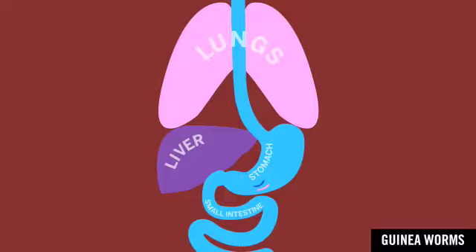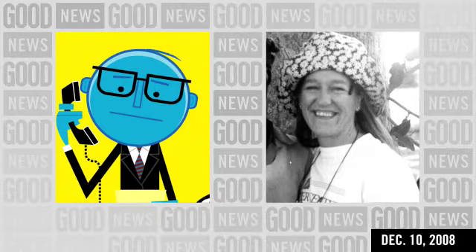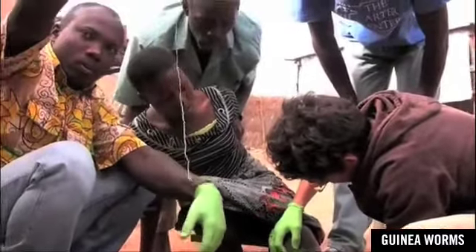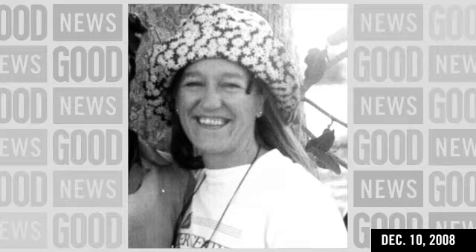Sure. The male and female guinea worms meet in the stomach, the male dies, and the female grows to over a meter in length — about three feet. She starts moving to the area where she's going to emerge from the body, and all three feet of that worm are basically larvae. She begins to come out looking like a piece of spaghetti, and the blister she emerges from over the next 30 to 60 days is painful and hot. She's also called the fiery serpent.